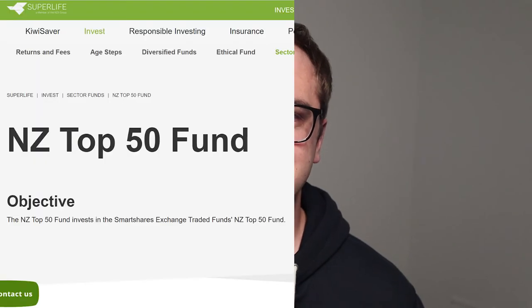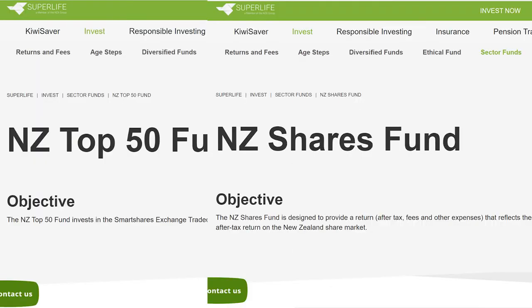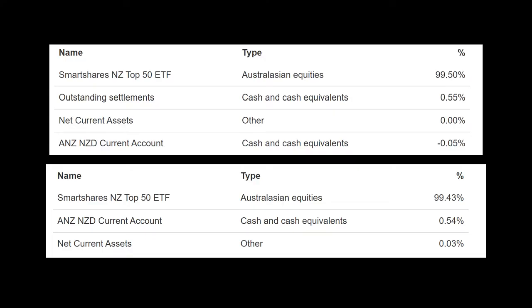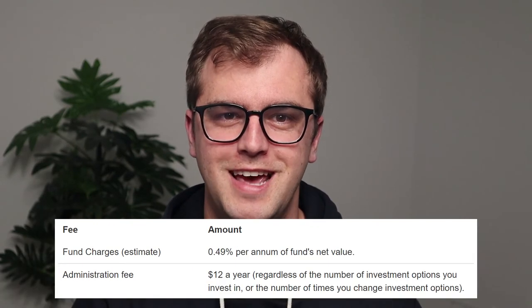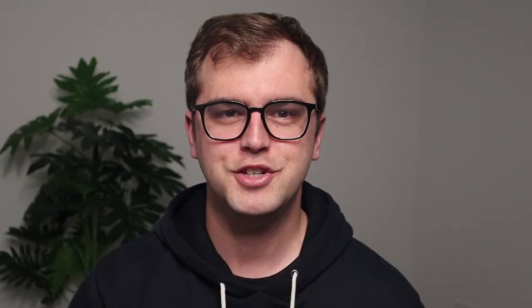Next up is Superlife, which is also under the NZX group of companies. These funds simply invest in the SmartShares funds but charge a higher fee. They offer two funds — the NZ Top 50 fund and a New Zealand shares fund — both of which appear to invest in the same FNZ fund. These are available through KiwiSaver with a fixed admin fee of $30 a year and a management fee of 0.59%. You can also invest directly through their website for a fixed cost of $12 and management fees of 0.49%. In total they have in excess of $100 million under management.